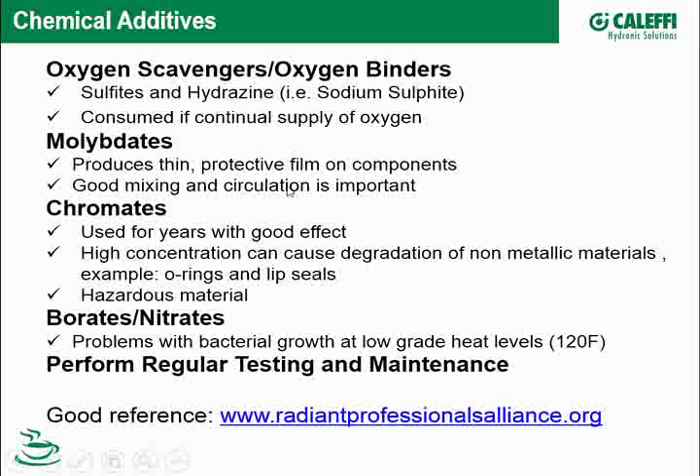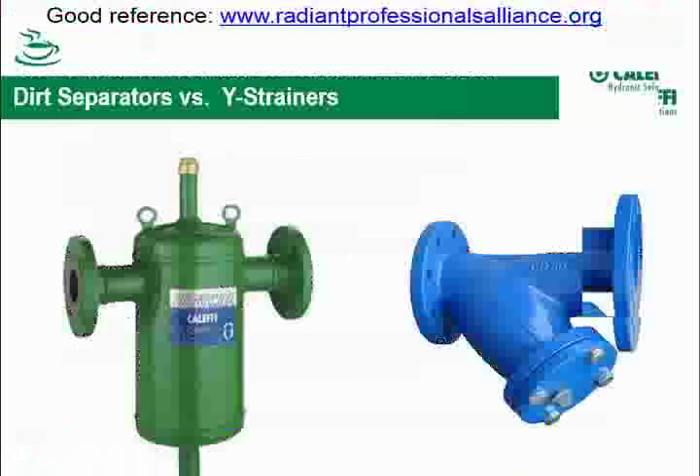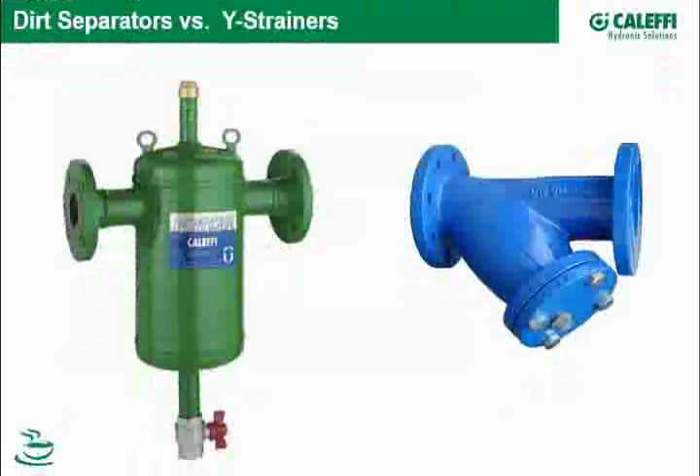Chromates, borates, nitrates — you can read up on these. Be careful with chromates at high concentration levels not to have any degradation effect on EPT elastomers, O-rings, lip seals, and the like. Check your water and fluid from time to time to make sure everything is okay, and always check with your local rep or manufacturer on anything related to chemicals. The Radiant Professionals Alliance is a good resource I use.